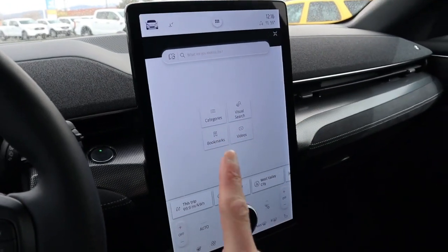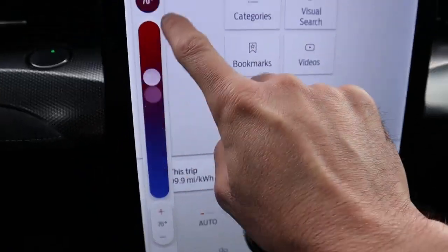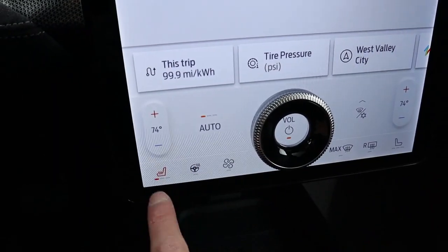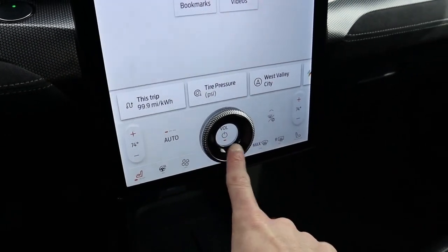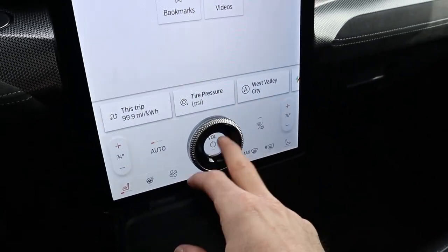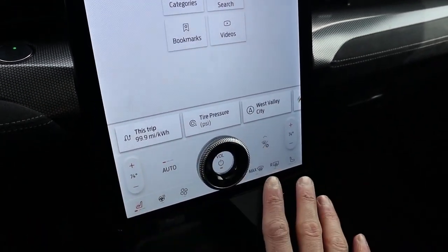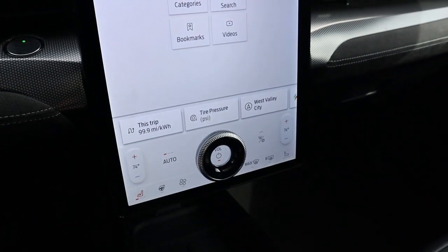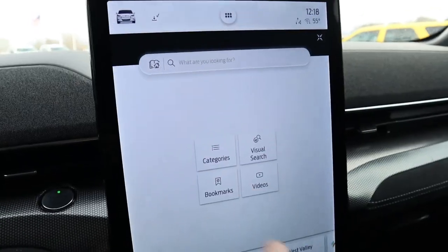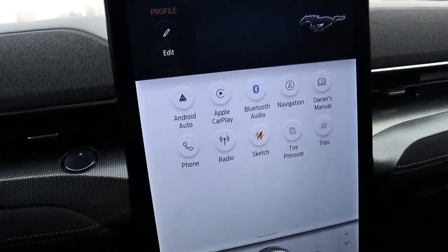Now let's talk about the 15.5-inch giant display. At the bottom, you have all your climate control features with cool graphics you can swipe up and down on, plus a heated steering wheel. There's no ventilated seat option, and no heated or cooled seats in the back. There's a cool volume knob that is actually integrated directly onto the screen — a first-of-its-kind technology where Ford molded it directly onto the display. Moving to the main home screen, this vehicle comes with both Android Auto and Apple CarPlay — wireless or wired — which is a main advantage over Tesla since they don't have either option.